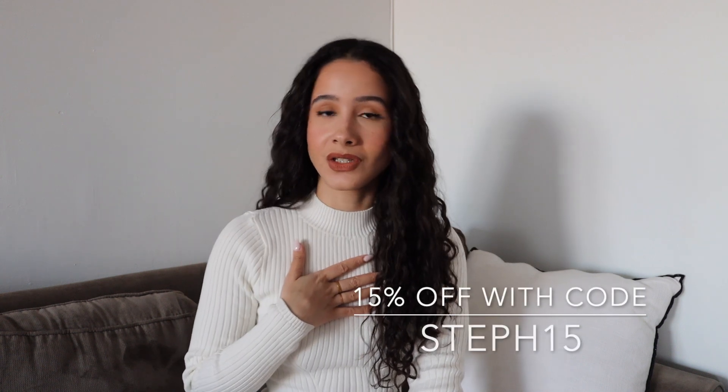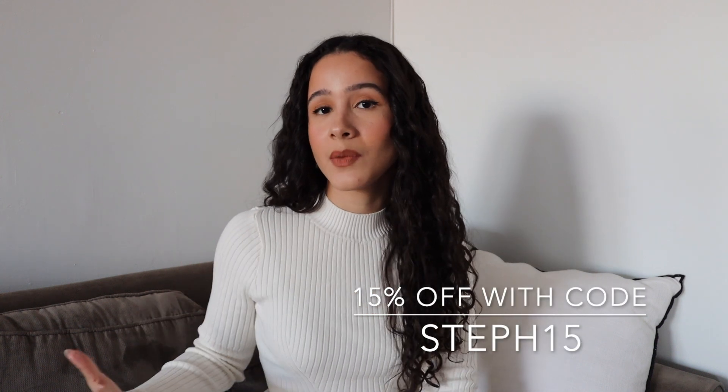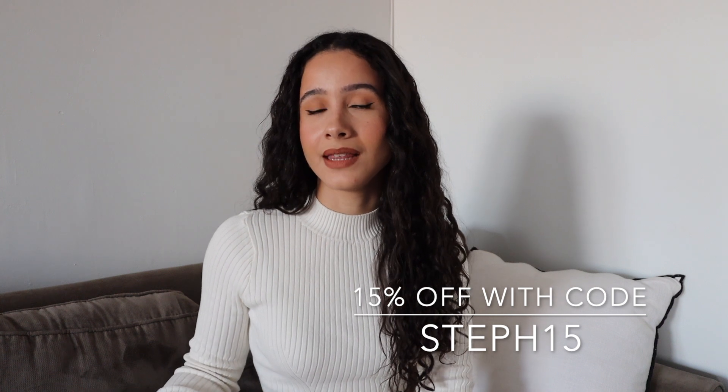CC was kind enough to send me all of these pieces, so I did partner with the brand to bring you guys this jewelry haul — thank you to the team. I got a little bit of everything: rings, bracelets, necklaces, and earrings so I can test everything out for you. I'll leave everything mentioned in this video in my description box below along with my coupon code for 15% off your purchase.